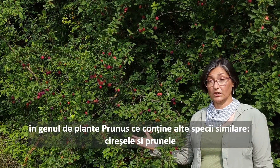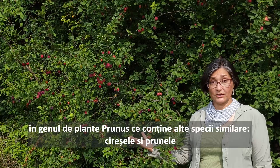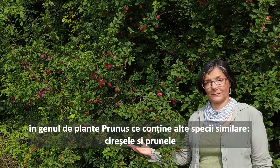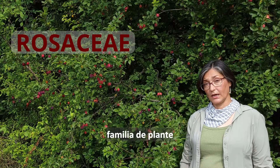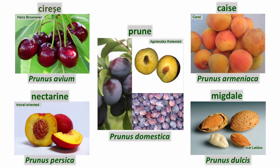It's not a cherry, it's not a plum, but it is in the genus Prunus, which contains both the cherries and the plums. Plant family: Rosaceae. Cousins: cherries, plums, apricots, nectarines, almonds.